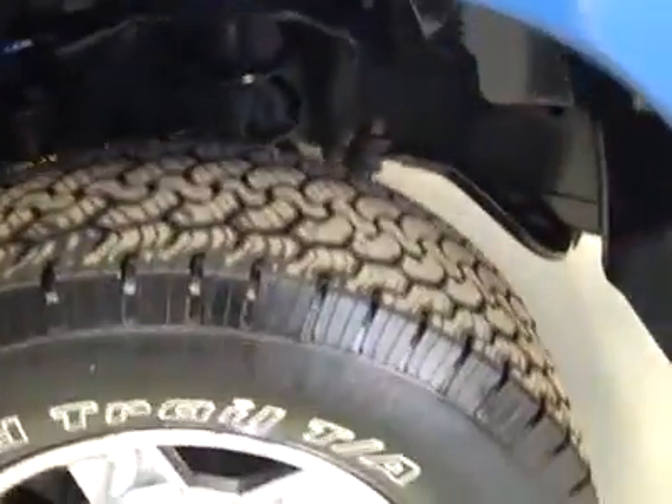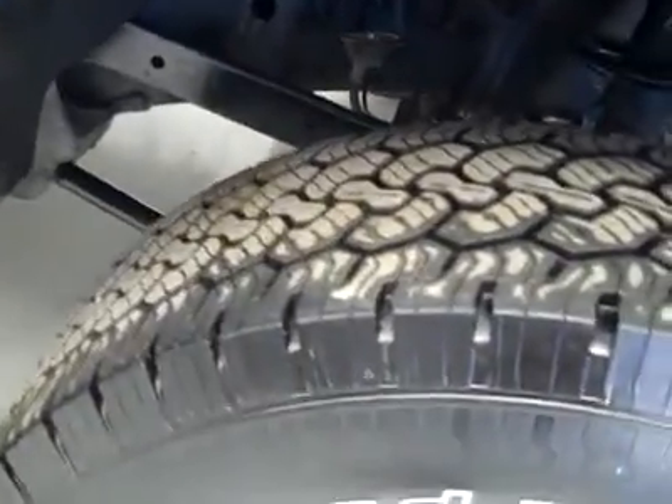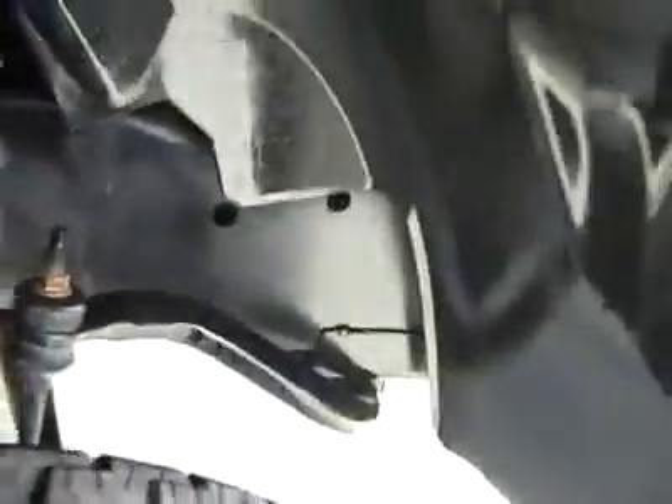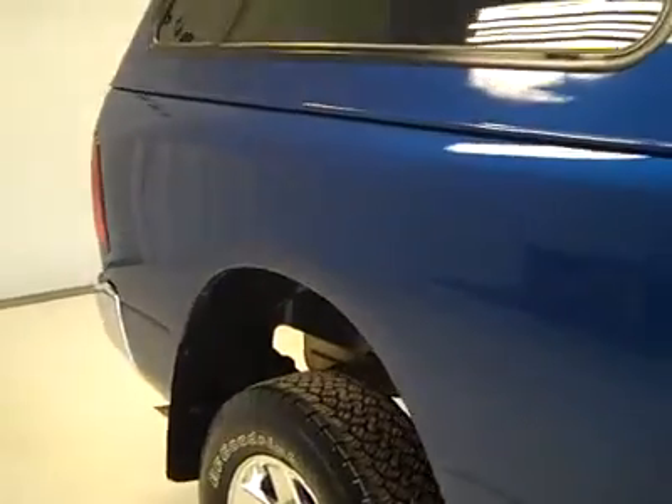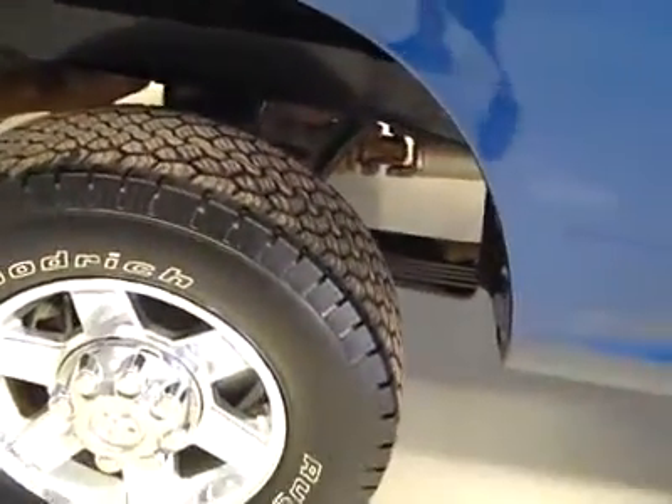The tires are BF Goodrich Radial Trail TAs. They look to be about 90% tread life left on them, and the frame is in excellent shape underneath the truck. As we make our way down, the paint is very clean and clear, no scratches or dings on it. The back tire is also a BF Goodrich Rugged Trail TA, and the exhaust, drive shaft, and springs all look very nice under this vehicle.